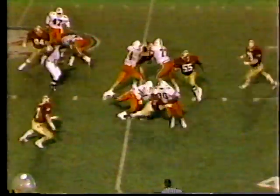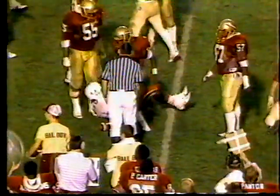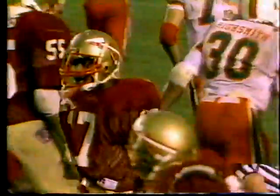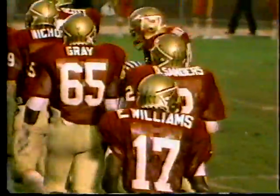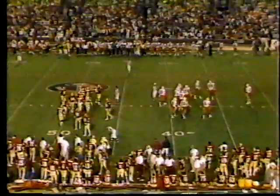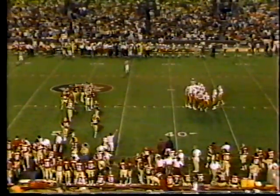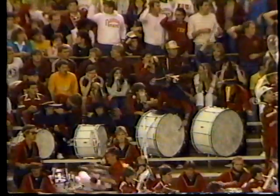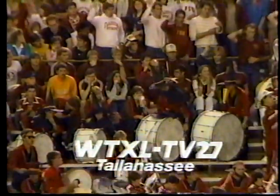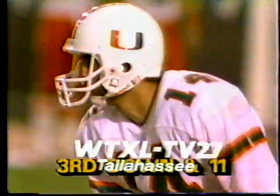Second and eleven, the draw play — Highsmith, got two. I said at the very top of the show that this was a pick-em game. I felt the teams were well-balanced, well-coached, and if there was any edge, it would be the fact that Miami had an experienced quarterback. But Chip Ferguson the freshman has been impressive — he has met the challenge thus far. A non-stop war chant.